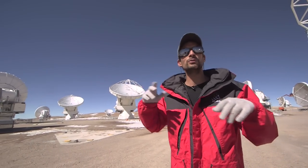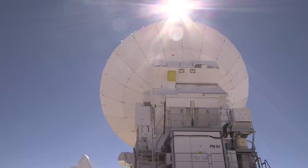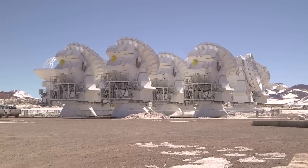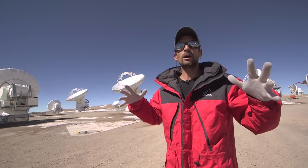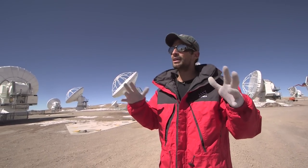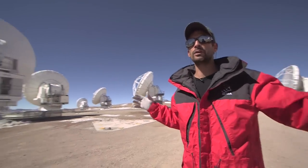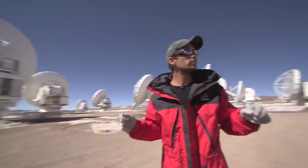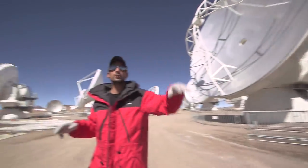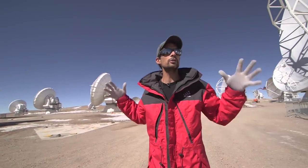Imagine that when ALMA will be fully ready, we will have baselines up to 15 kilometres. Right now we're pretty much in the middle of all these antennas surrounding us, and the antennas right now are configured in what we call the compact array. So really all of the antennas are within 500 metres of each other. If you look around, you'll see some antennas that are really close, some that are about 100 metres away, and a couple that are a few hundred metres away.